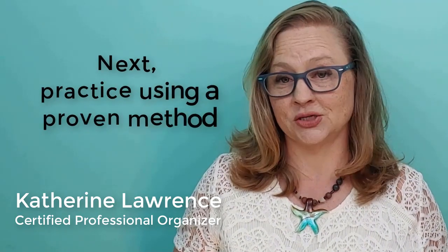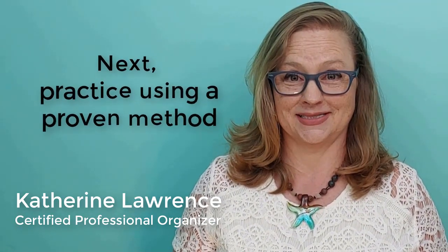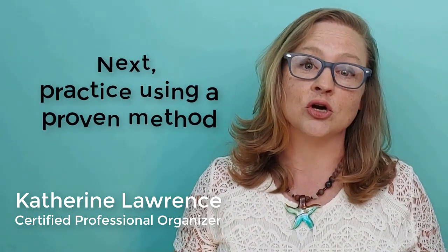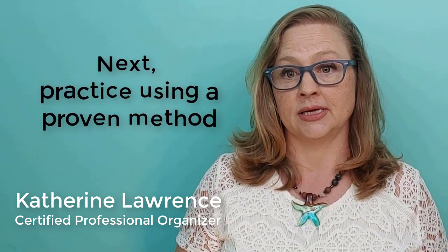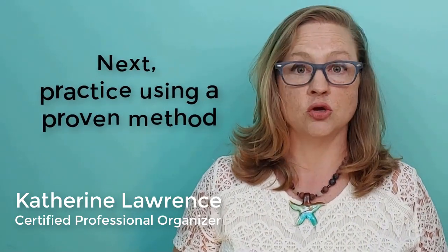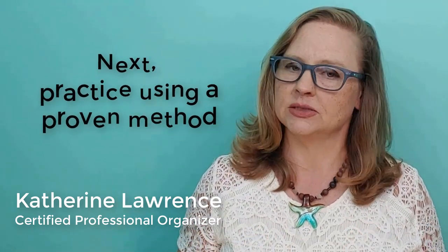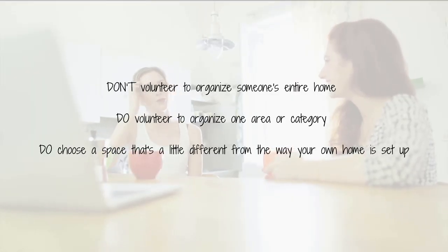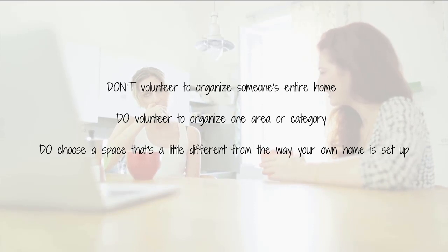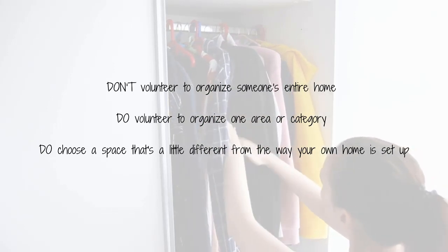Next, I want you to get your professional organizing business started by practicing a proven method on some willing participants. I'm assuming you already have a pretty organized home — you probably would not be attracted to this type of career. However, you can experiment in your own home by installing organizing products or simply improving the workflow in your kitchen or home office. You can also organize for family members if they are comfortable being a guinea pig for you. However, if you're doing a pro bono job, I would not volunteer to organize someone's entire home, or you may be working with that one person for the next several months.